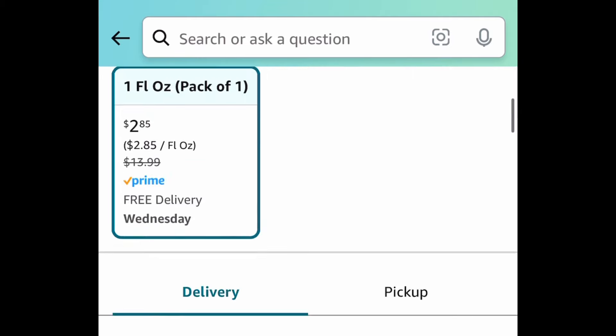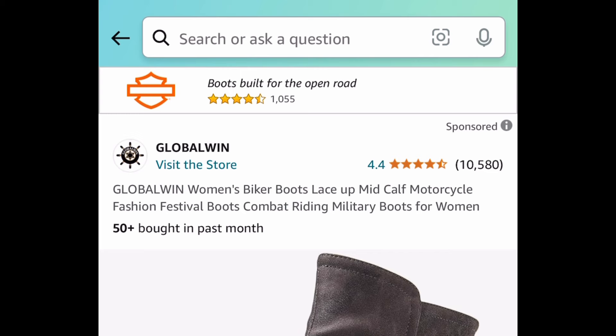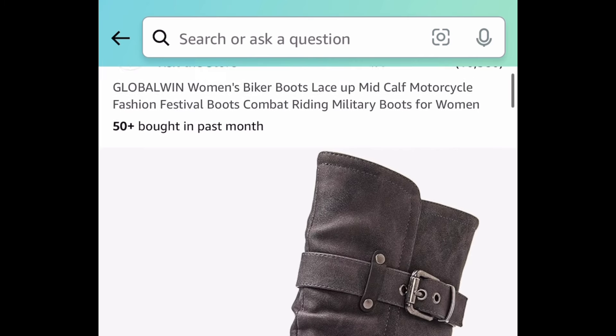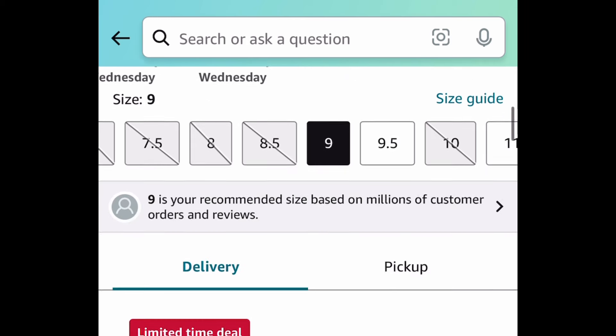You can snag the CoverGirl Clean Fresh Skin Milk Foundation for two dollars and eighty-five cents. Next deal — I love this one and it has amazing reviews — it's the women's biker boots. I love this color right here and it's only fifteen dollars and ninety-nine cents.